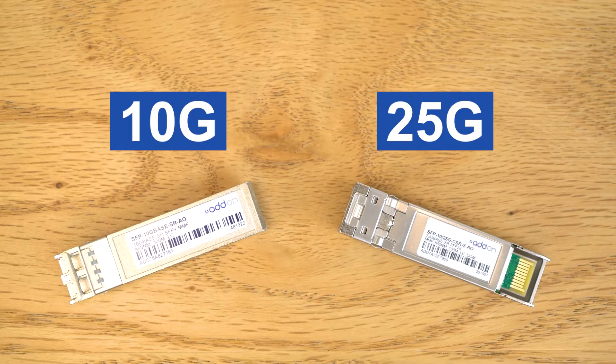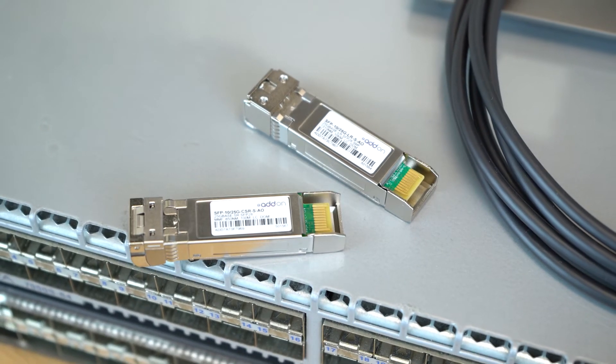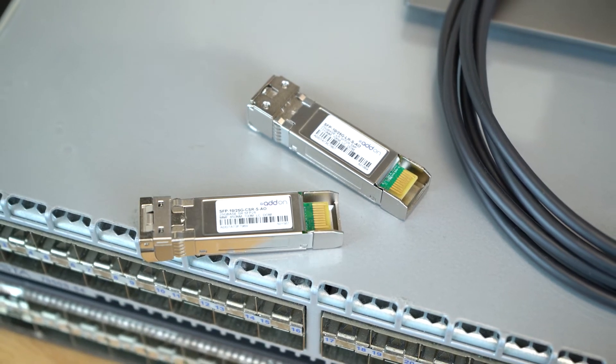The Adon dual-rate SFP28 SR seamlessly complements existing 10GB SFP Plus transceivers in your network over existing multi-mode cabling infrastructures. The SFP28 dual-rate SR can benefit any organization in the networking industry, offering a pay-as-you-grow option towards 25GB architectures.